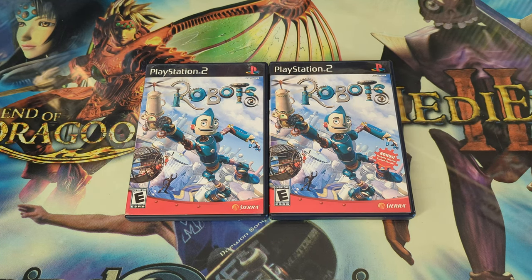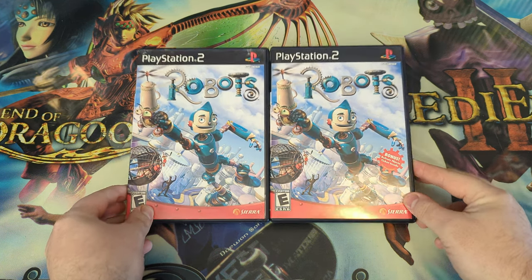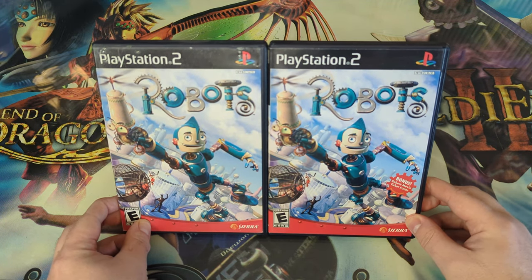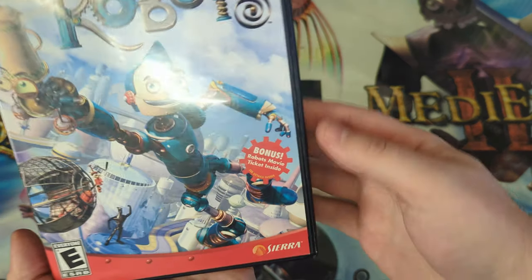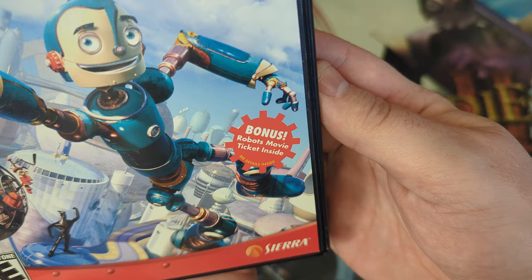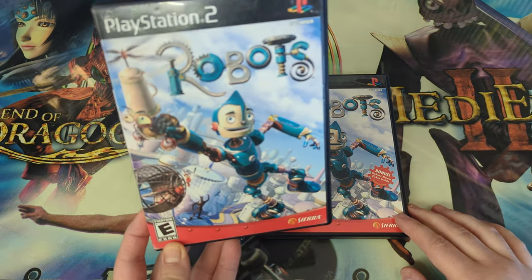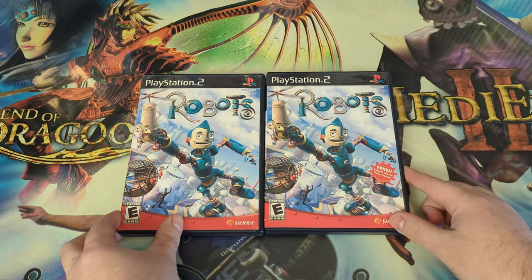Hello everyone, Finn Ravens here. Today I want to cover the variant for Robots. This one actually includes a movie ticket bonus to see the movie in theater. I've had this for a while and thought I covered it, but I checked my master list and it looks like I've not made a video on this one. As you can see, there's a pretty obvious callout on the front that says 'bonus Robots movie ticket inside,' and then the secondary print run did not receive the movie ticket. So without further ado, let's get started.